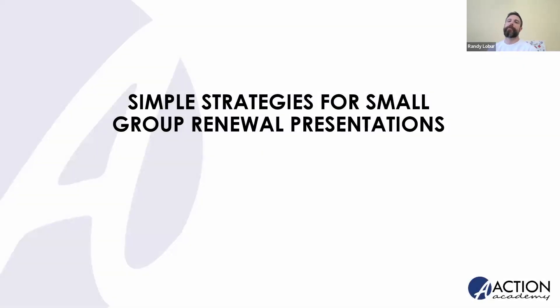Hello, welcome and good morning everyone. Glad to see you out here today for our second group webinar of the week, looking at simple strategies for your small group renewal presentations — an apropos topic for this time of year as you are working with your groups in this most busy of seasons. My name is Randy Lober, Learning and Development Specialist here at Active Benefits, pleased to facilitate the majority of today's conversation. Joining me is Jamie Romeo, one of our coordinators from our group team. Jamie, I want to give you a chance to say hi to everyone before we get started.